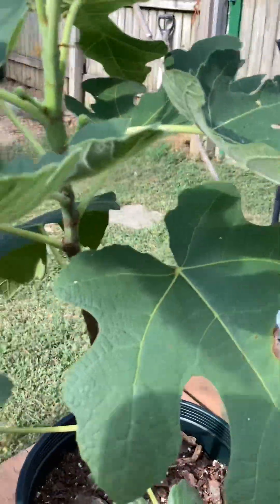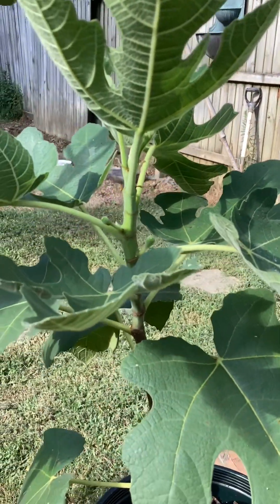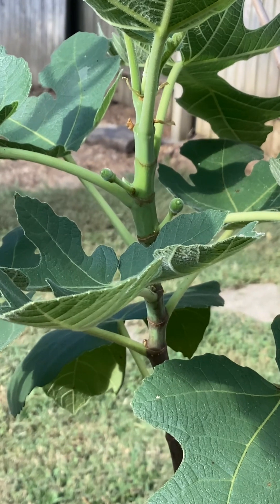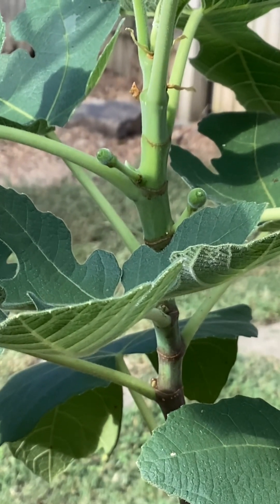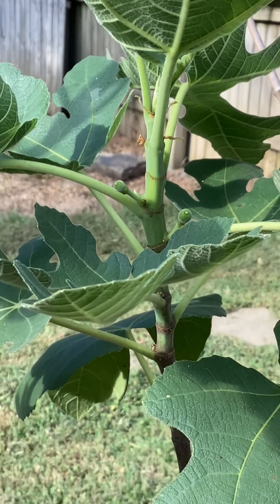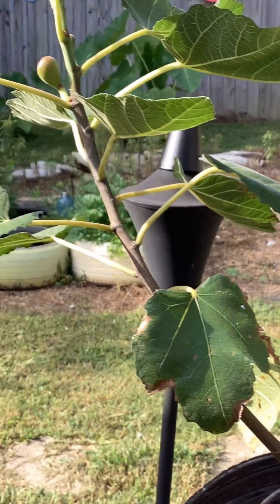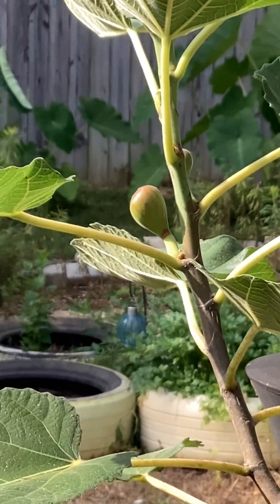This is that cutting we've talked about before — got some figs on it. You can see them real good. I like that shot. Pan on out again — pretty good figs on this.